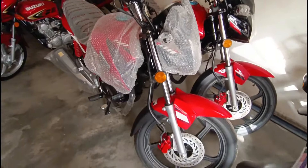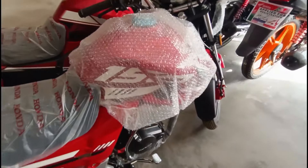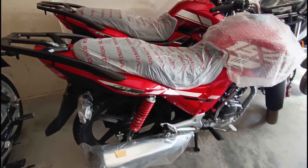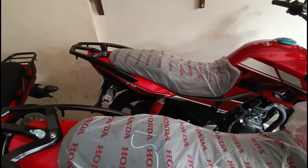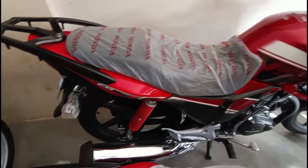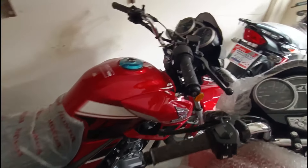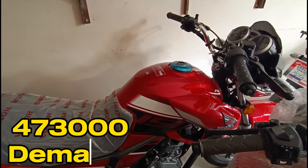This is a red color — red is so beautiful. This is a model. This is a red color. This is a 177, priced at 4,73,020.